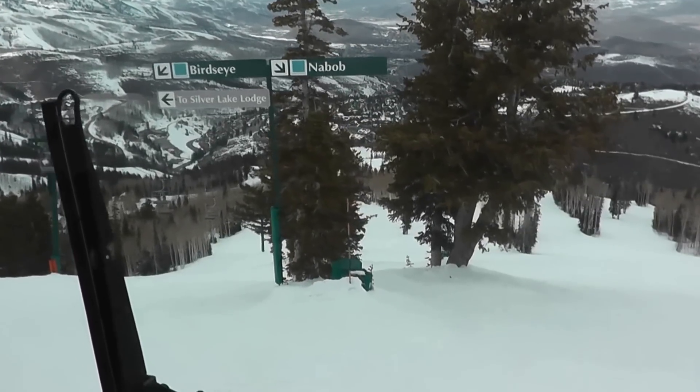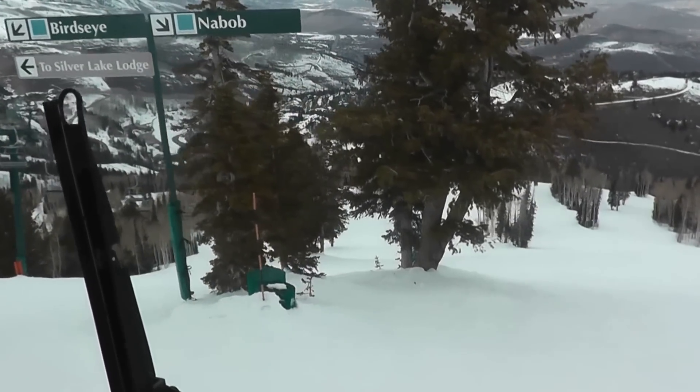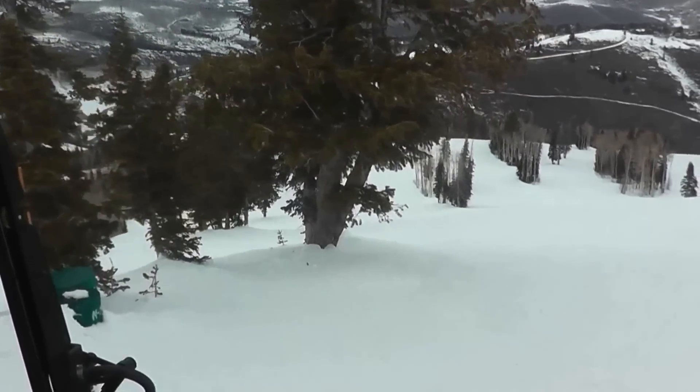Hello, my name is Brian Johnson. I am lead groomer at Deer Valley, and this is part of our snow grooming operations. We are going to head to Bald Mountain and do some grooming on Maybach. I hope you enjoy the ride.